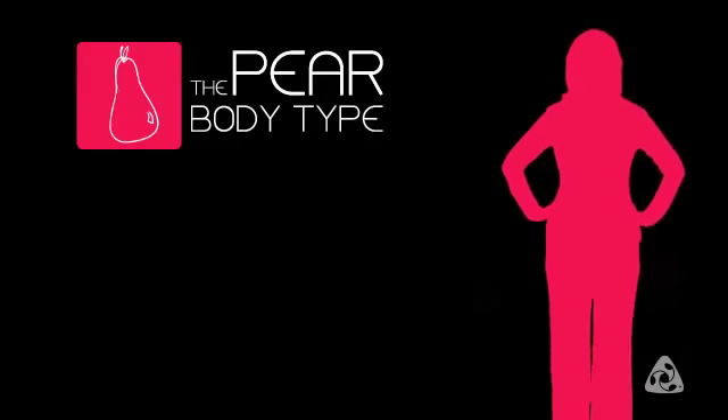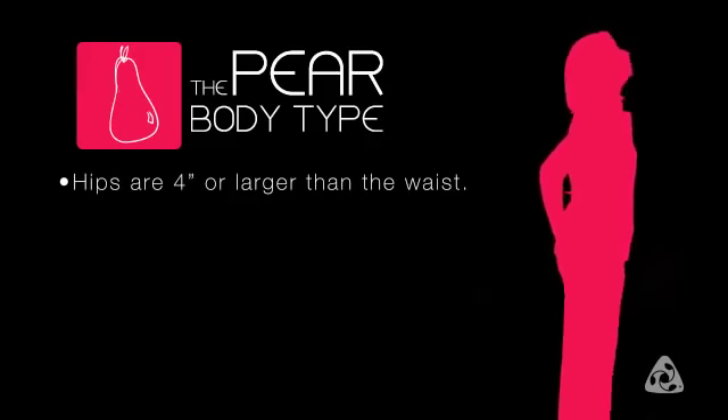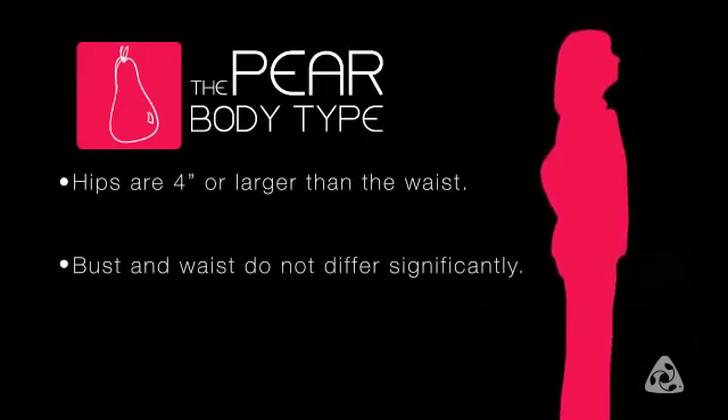A pear shape is when your hips are four inches or more larger than your waist, and your bust and waist do not differ significantly. This is Mary, and Mary shares the classic pear body shape with JLo and Beyonce.